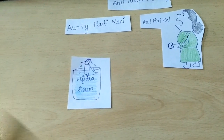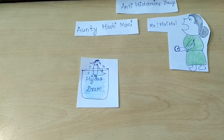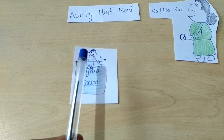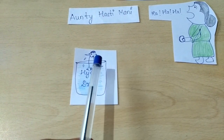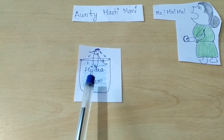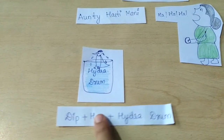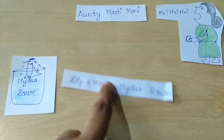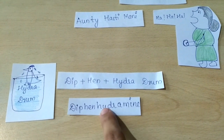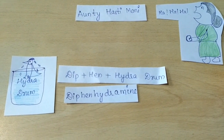This auntie has a hen and she dips the hen in a drum full of water — we can call it a 'hydra drum.' So dipping a hen: 'dip hen' in a 'hydra drum' gives us the drug diphenhydramine.